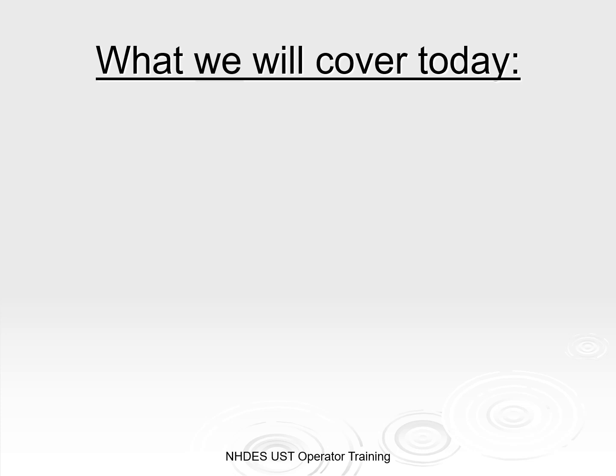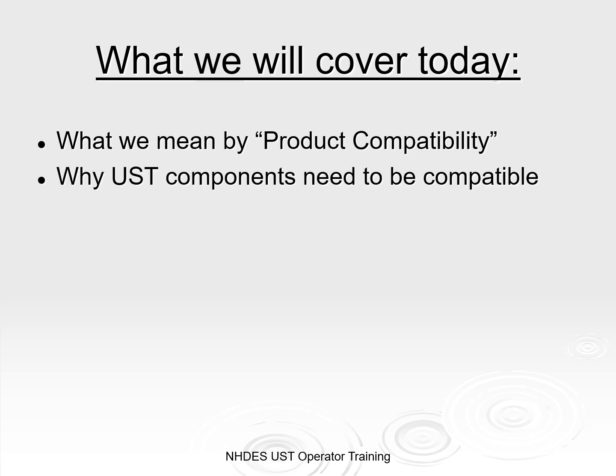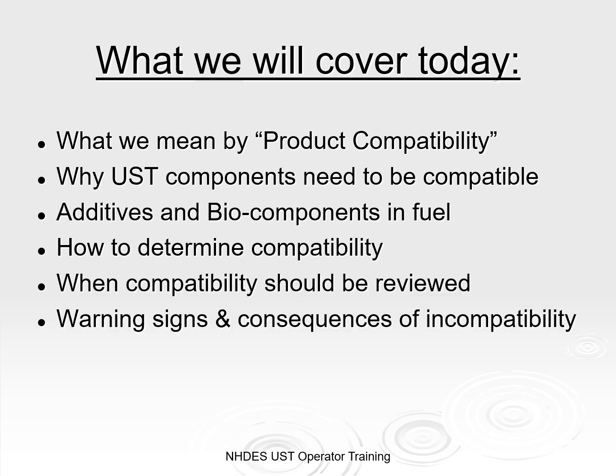In this presentation, I'll review what we mean by the term product compatibility, why it's important, a few common additives and biocomponents in fuels, how to determine if your equipment is compatible with the product being stored, when you should review compatibility, and of course the warning signs and consequences of incompatibility.